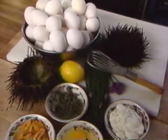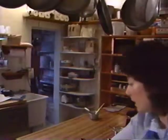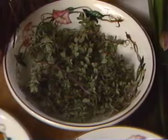The roe should be coarsely chopped, then set aside until the other ingredients are ready — including creme fraiche, lemon juice, thyme, chopped chives, and two eggs.